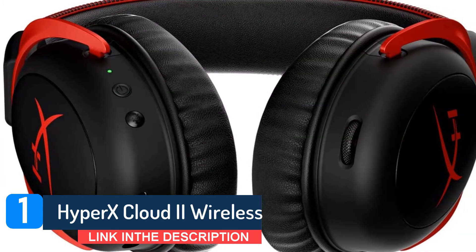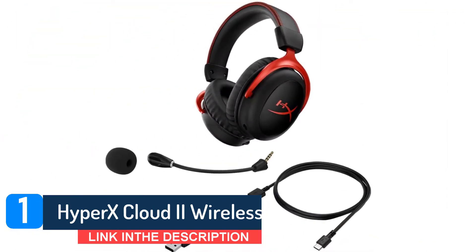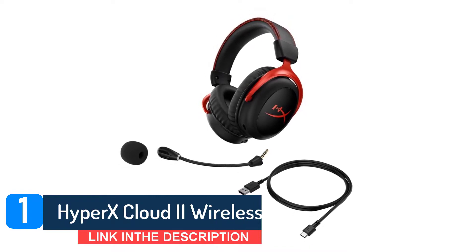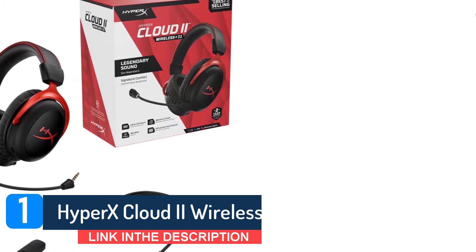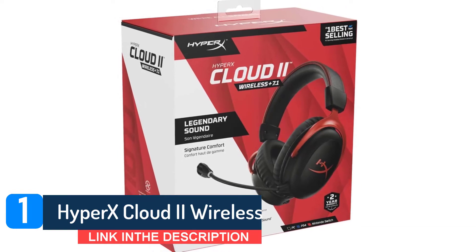The 53mm drivers with neodymium magnets are intended to give low, medium, and high frequencies space to resonate without interfering with each other, and you do get a sense of that while listening to them. Elsewhere it's the usual impressive build quality, generous padding, clear mic, and high comfort levels over longer play sessions that the Cloud 2 design has always offered.